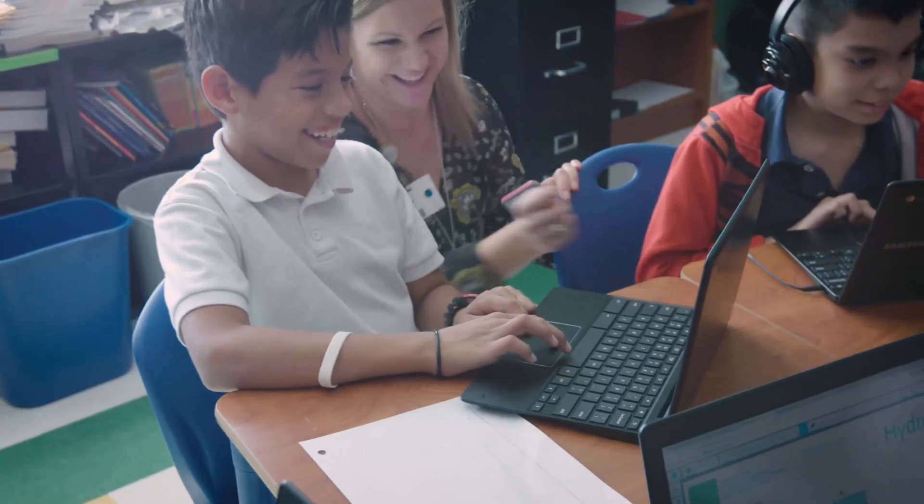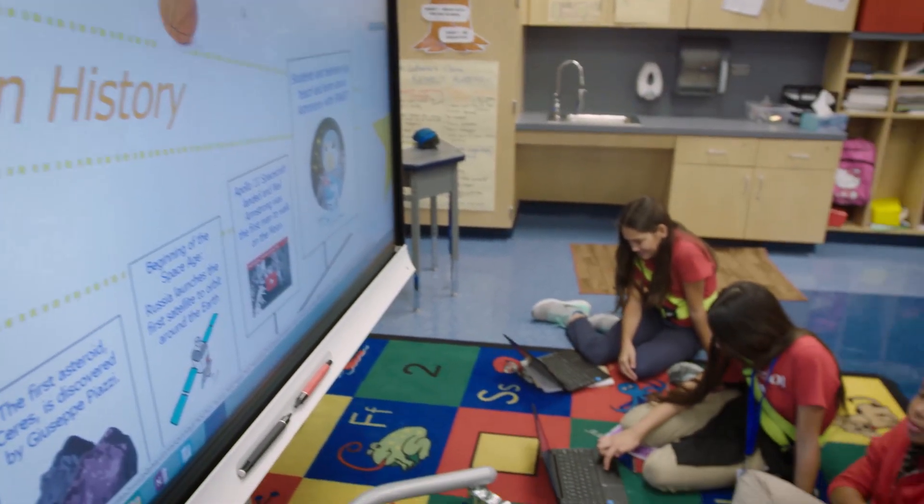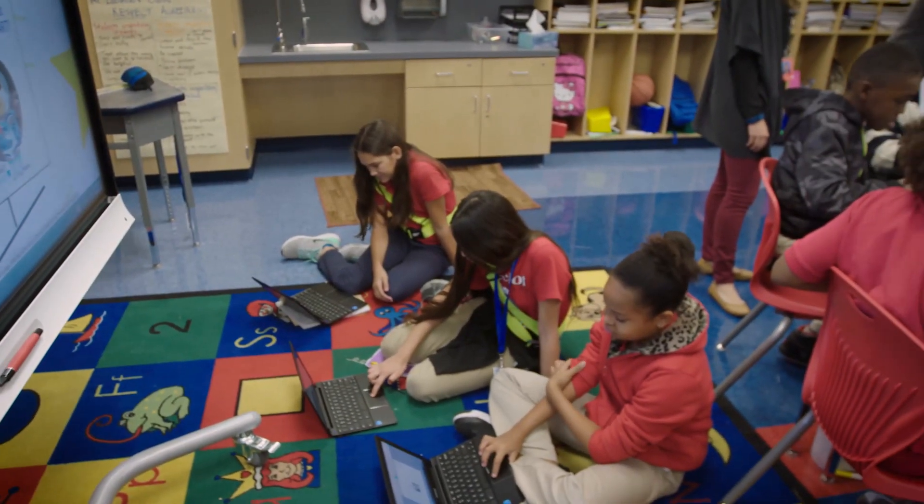Our goal is twofold in what we do in terms of design. First, we need to make sure that we have no impediments in the way of the teacher. We look at the hardware and the software as a solution — it's integrated.